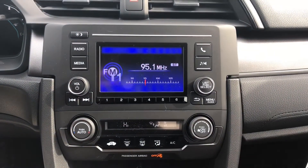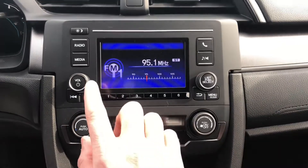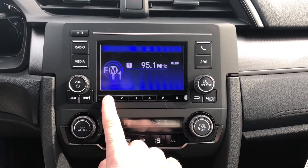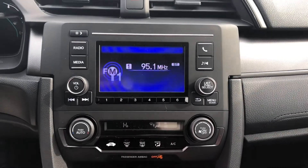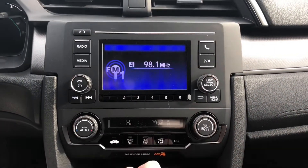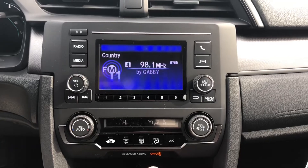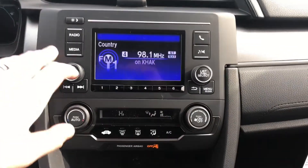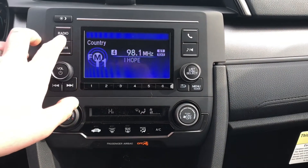Once you find the radio station you like, you can simply hit this button right here, click and hold, wherever you want to save it. You can hear a beep and you can see a number right up there. Now, as I switch through my stations, you can see which one's preset to where. You can also switch between FM and AM by hitting this radio button right here.